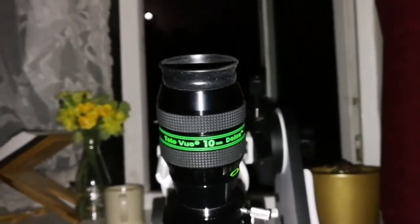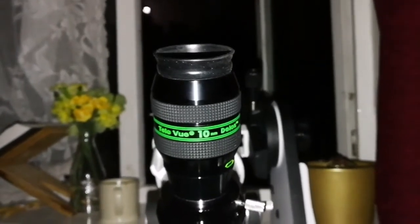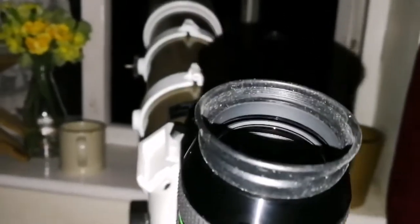I just woke up, so I may not be a good judge on the eyepiece because my eyes are a bit tired yet. But anyway, I'm looking through the eyepiece at the planets.